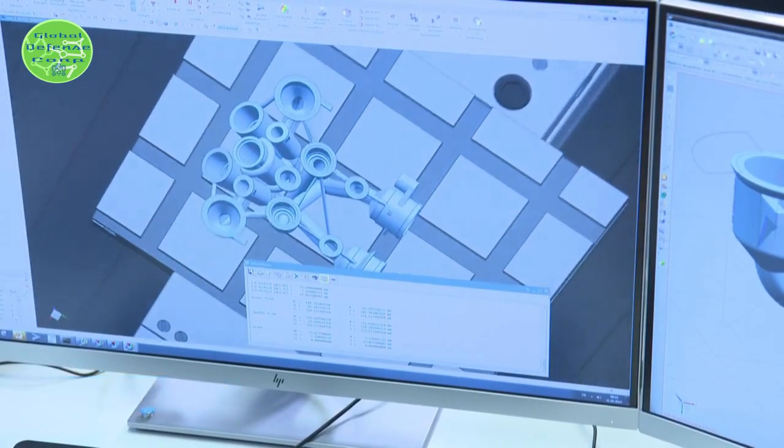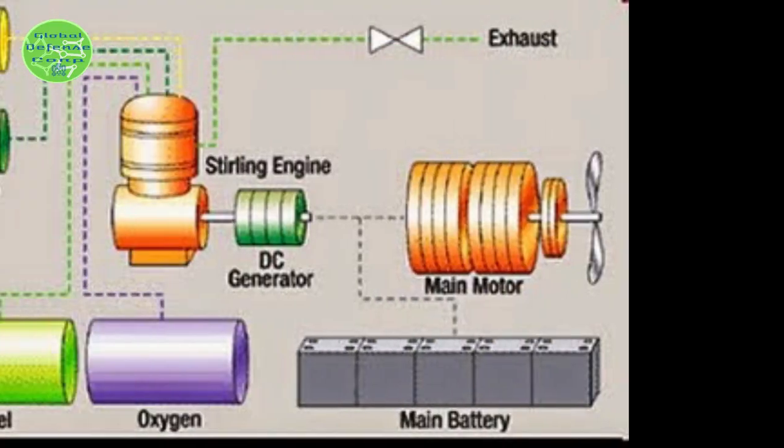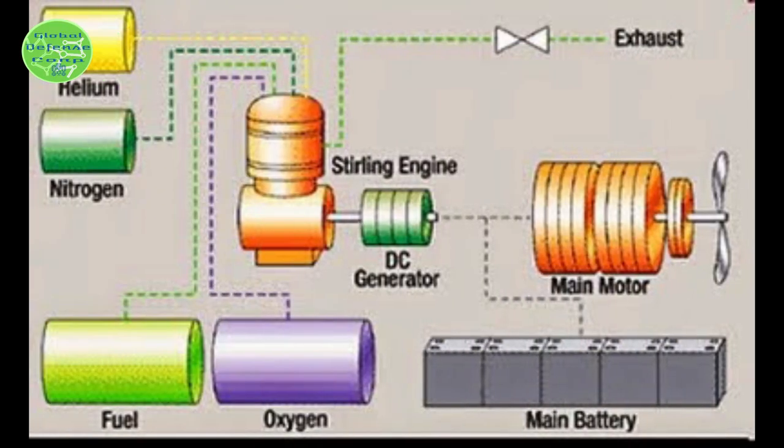The Type-212CD submarine benefits from a diesel engine for high speeds and an air-independent propulsion system powered by hydrogen fuel cells for slower, silent cruising.